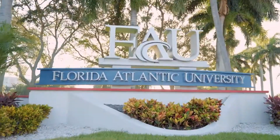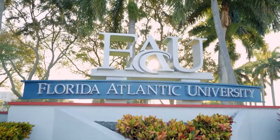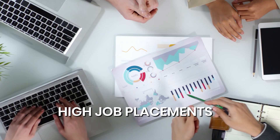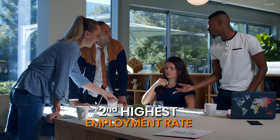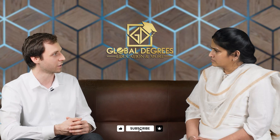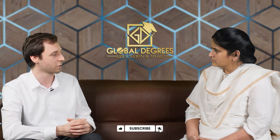How about the job employability rate for Florida Atlantic University? Florida Atlantic University prides itself with its high job placement. We have the second highest employment rate as a public university in Florida, so a student is almost guaranteed upon graduation to find a job immediately after his or her graduation.